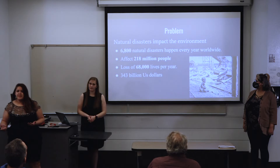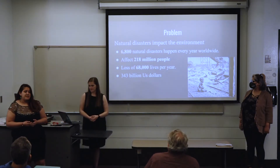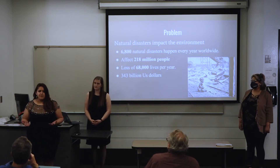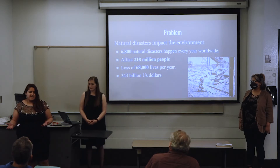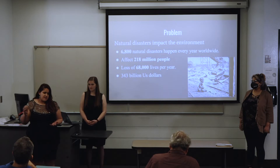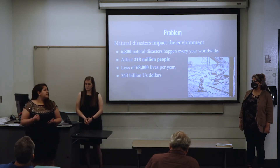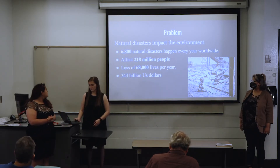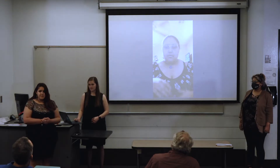Disasters can happen anywhere — a hurricane, a tornado, or even a fire. Most people don't have anywhere to go, so they go into a shelter, and a lot of people in these shelters are lacking food or help. Disaster help usually takes weeks to months to years, so we want to find a long-lasting solution for these people.